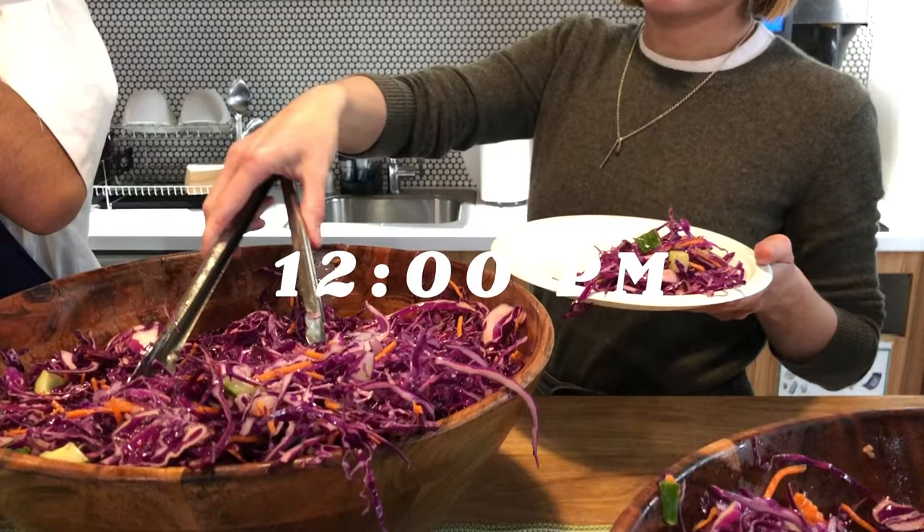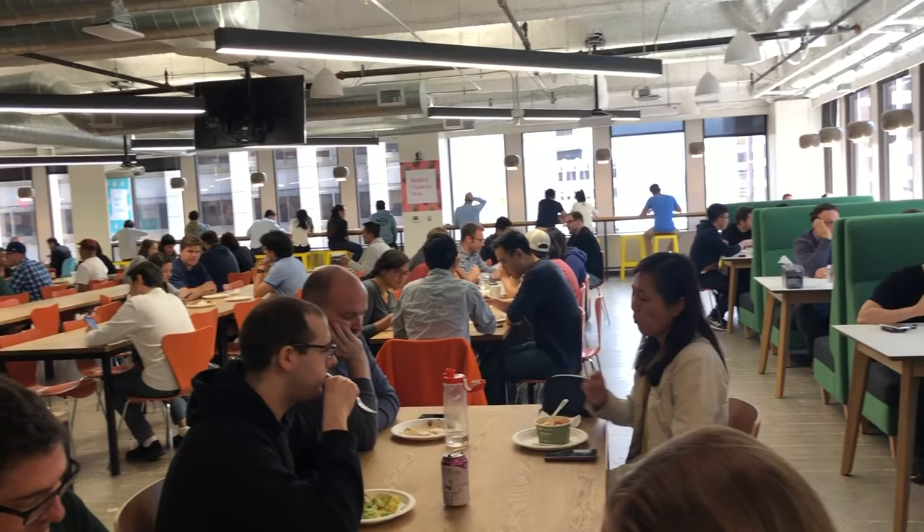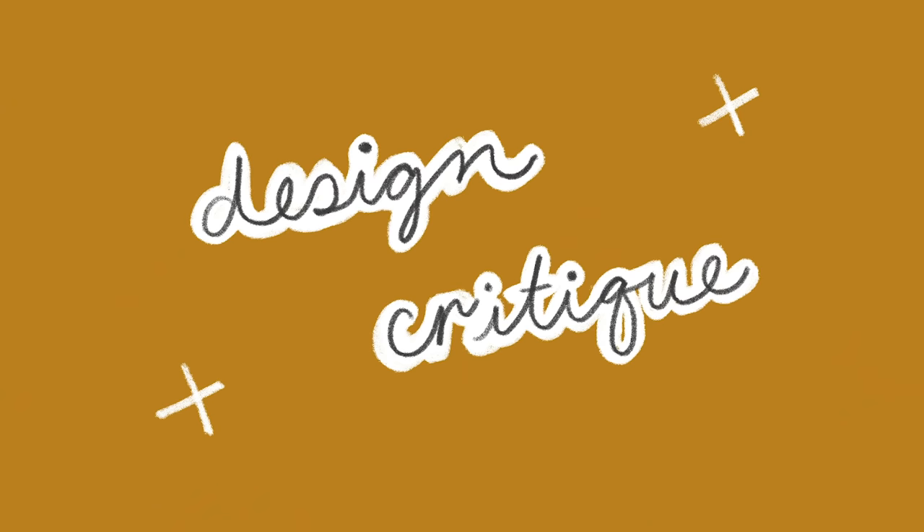A lot of tech companies in the Bay Area offer catered lunch. This is probably one of my favorite perks of working in tech — I don't have to worry about meal prepping or spend $15 eating out every day.